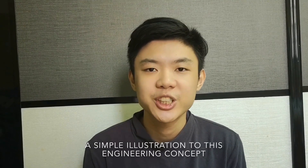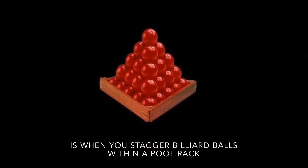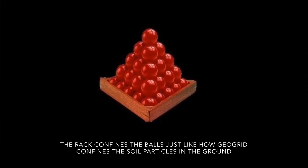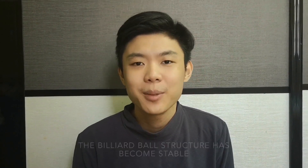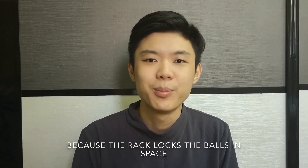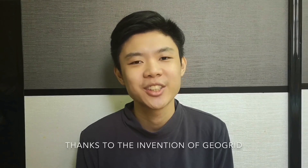A simple illustration of this engineering concept is when you stagger billiard balls within a pool rack. The rack confines the balls just like how the GeoGrid confines the soil particles in the ground. The billiard ball structure becomes stable because the rack locks the balls in space. The solution is just as simple as that, thanks to the invention of GeoGrid.